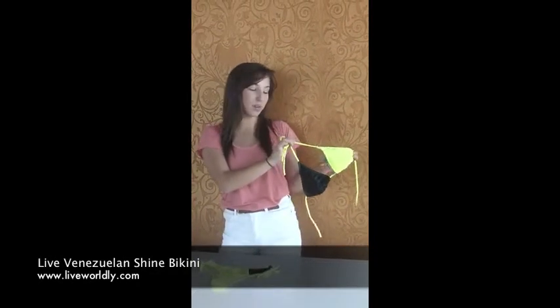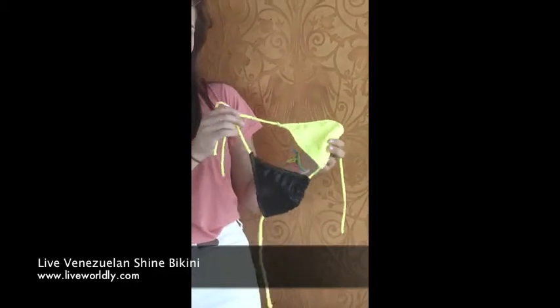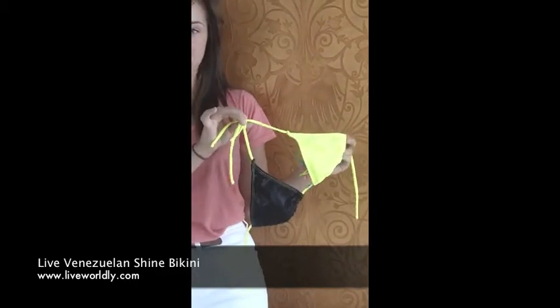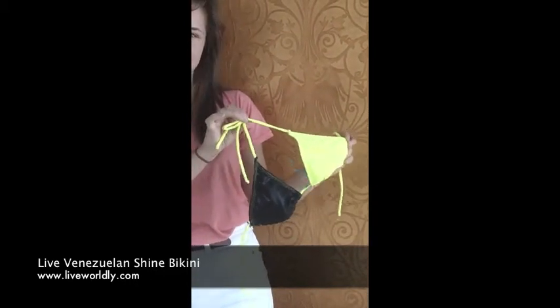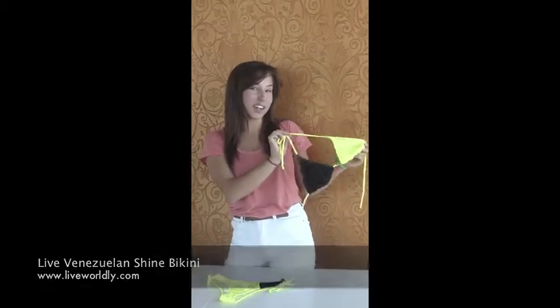Hi, I'm Shannon and this is a Live Venezuelan Bikini. It's made out of bright nylon with an accent of black sparkle. Each side is adjustable so it fits any body type, and the neon looks great on any skin tone. It's my favorite because it makes you stand out. Need a new swimsuit? Try this one.